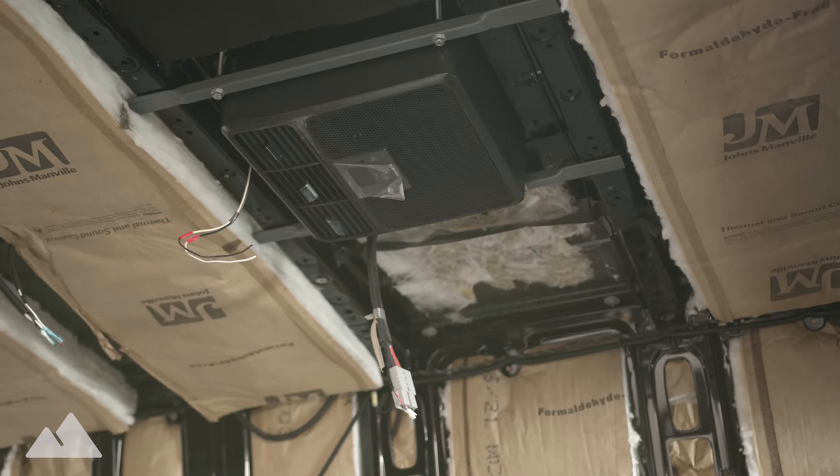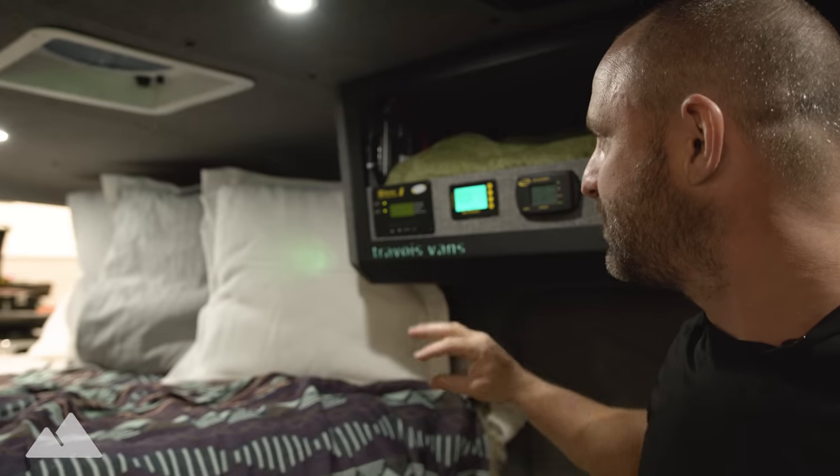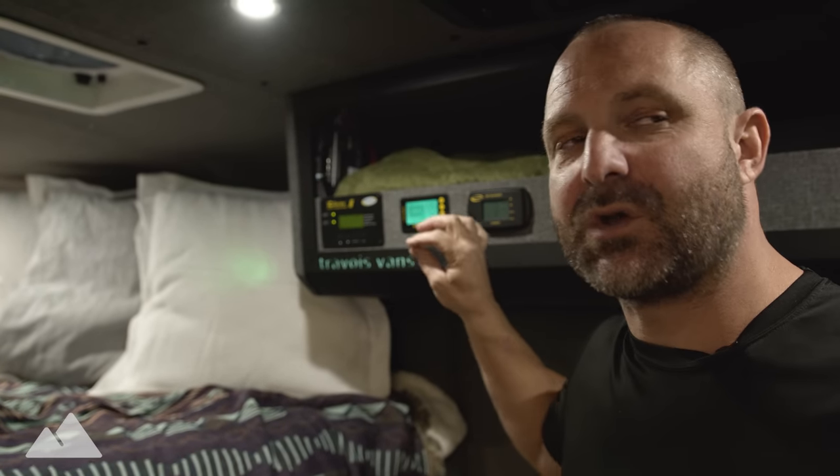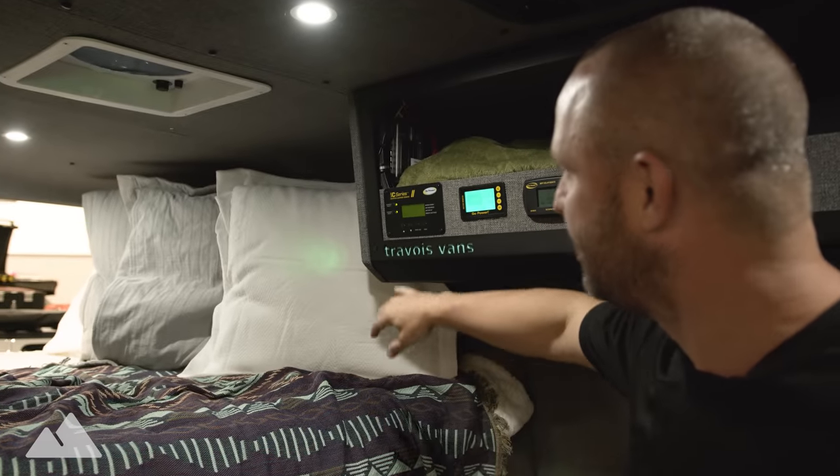Above us we have the Dometic RTX 2000, installed with love by these hands. This is a little different electrical system than Nomadic Cooling is used to doing. The whole goal was to do everything exposed so that we could show you how it works when you're here at the expo — so nothing is actually hidden.